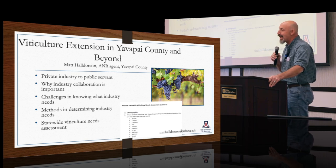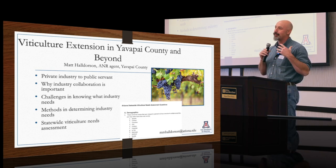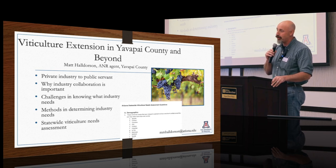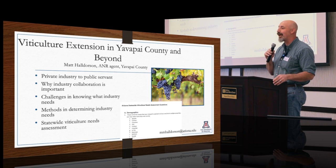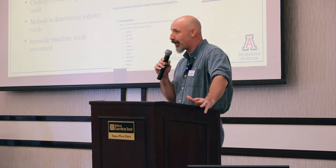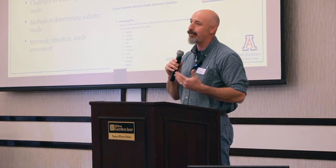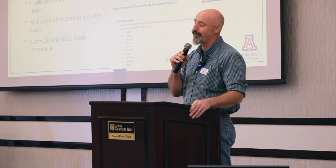The third leg is the needs assessment, and that's where I have come to talk to you today. As my first project with the University of Arizona, I'm going to be conducting a statewide viticulture needs assessment. There are probably not too many grape growers in Yuma, but I wanted to let folks know — if you are a grape grower, or if you know a grape grower, please feel free to contact me after the session today or by email. I would love to get the feedback of folks working in the wine grape industry and see how we can serve you. Thank you.